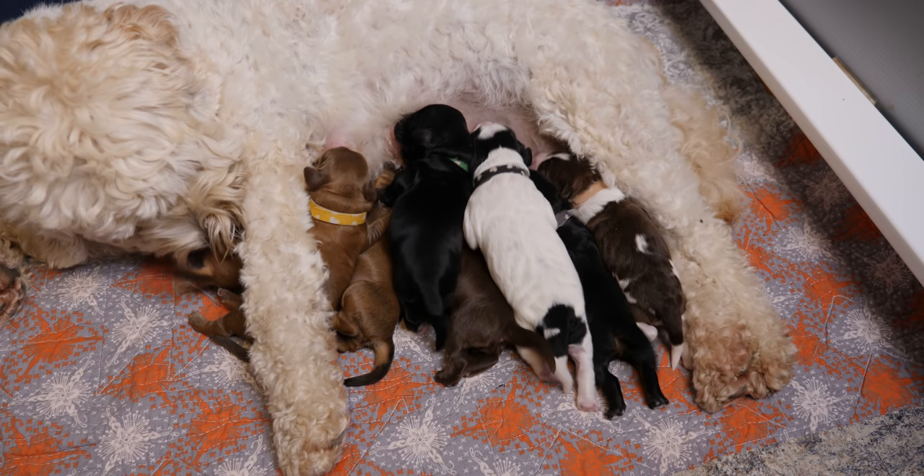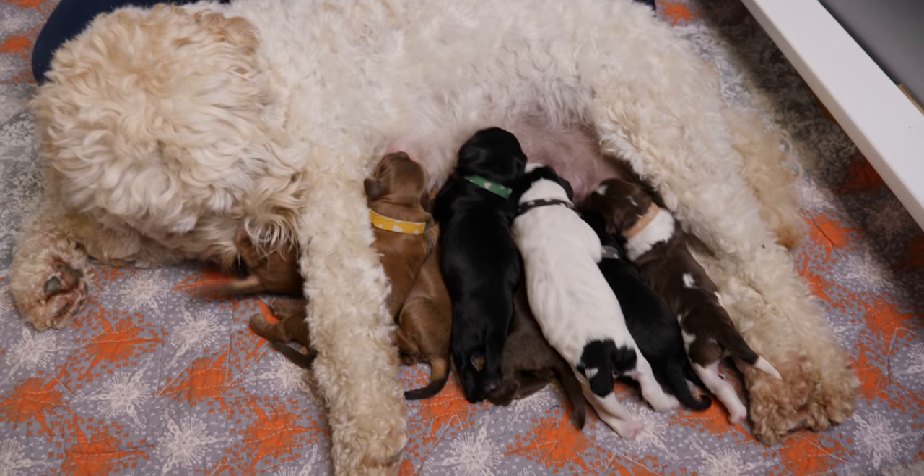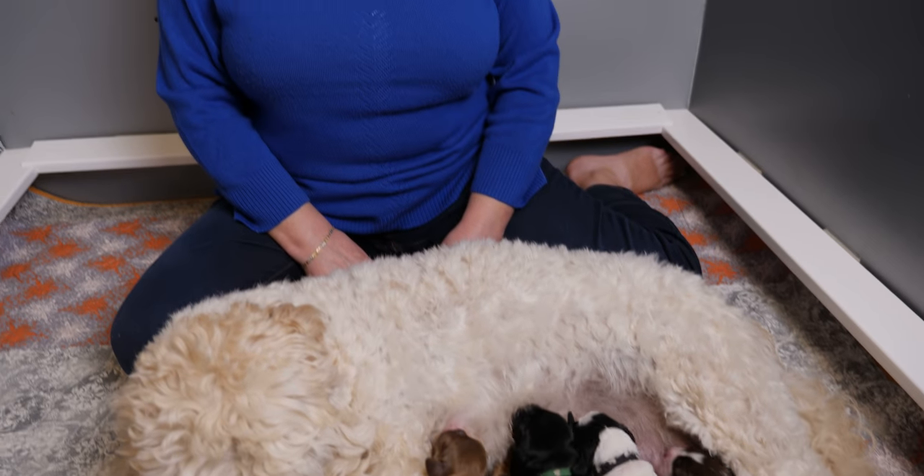Hi everybody, Claire here from Van Isle Labradoodles. Today we're really excited to introduce you to the newest members of our Van Isle Labradoodle family: the Blonde Brownie Litter puppies. These medium multi-generation Australian Labradoodle puppies were born on October the 20th, and we can't wait to show you all their unique qualities.